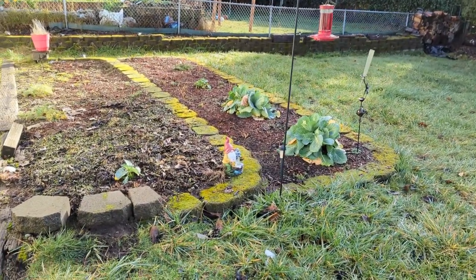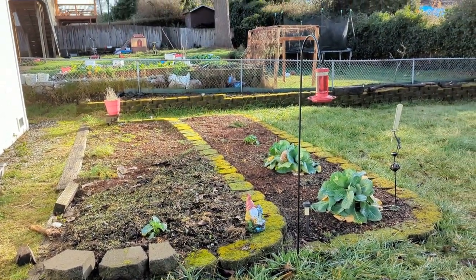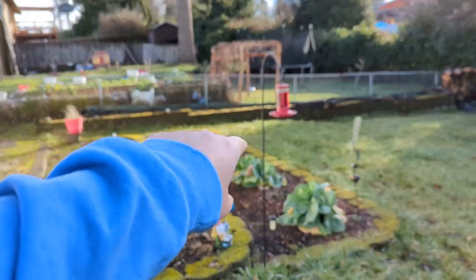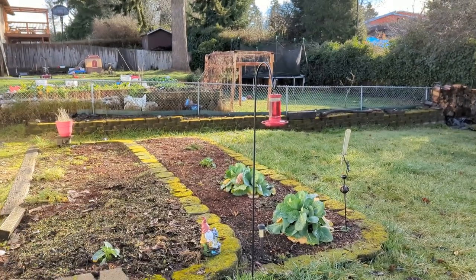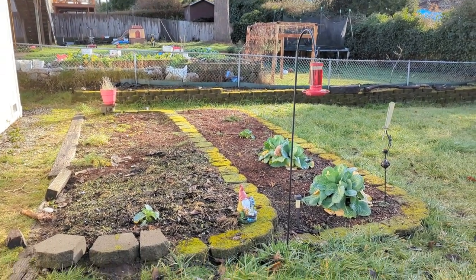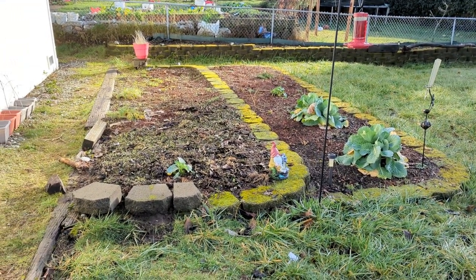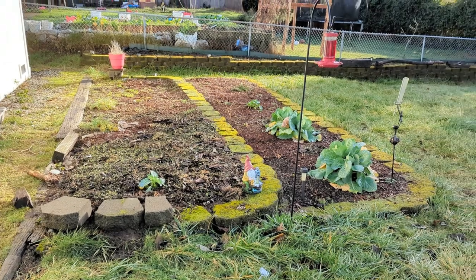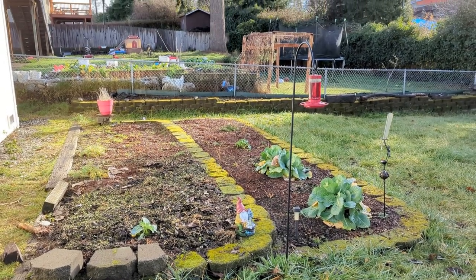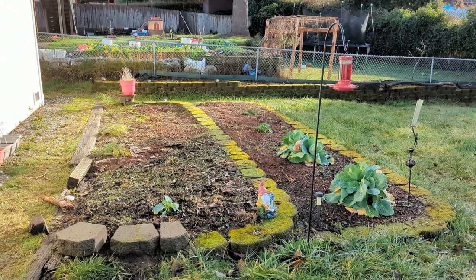Over here I used to have a bird feeder hanging on this. Now I have a hummingbird feeder, but I used to have a bird feeder with seeds. Turns out the seeds they would drop on the ground attracted a family of rats. So I have done away with that and now I only feed the hummingbirds and the bees.